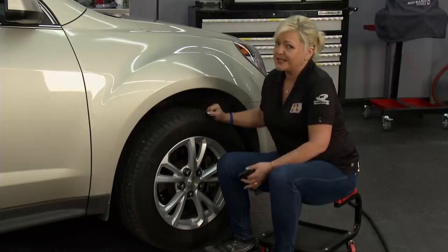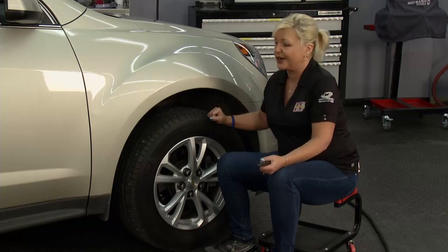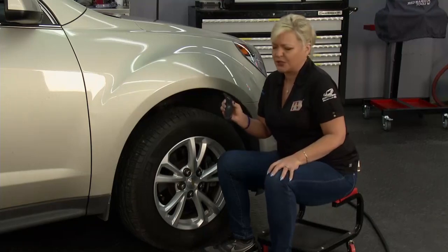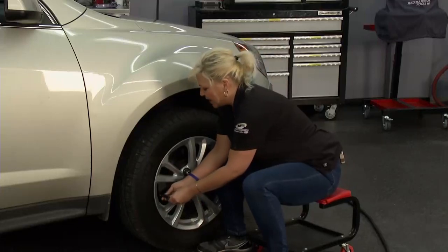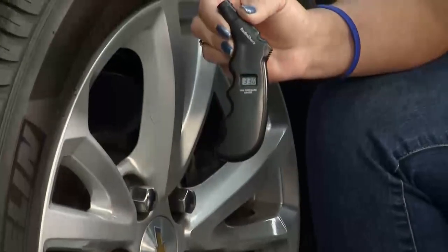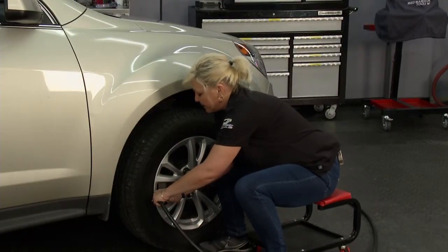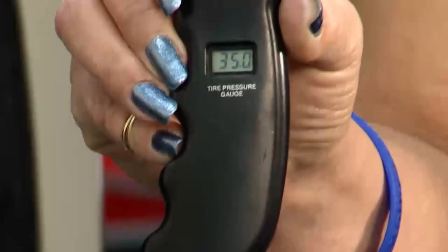If a tire is overinflated, it won't wear properly either, affecting your fuel mileage and how the tire wears — and that affects your pocketbook. Simple digital tire pressure gauges are available at any auto parts store or even grocery stores. Check your tire pressure at least once a month. These tires were down a hair — manufacturer recommends 35 psi per the door placard — so we bumped them up about 2 pounds. Right at 35 pounds, and this vehicle is highway ready.